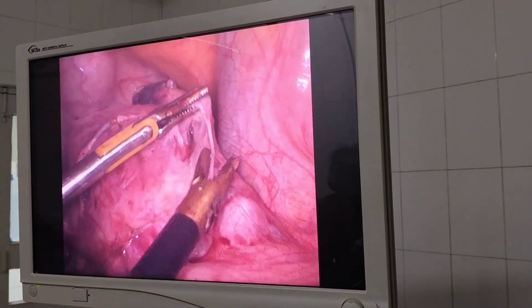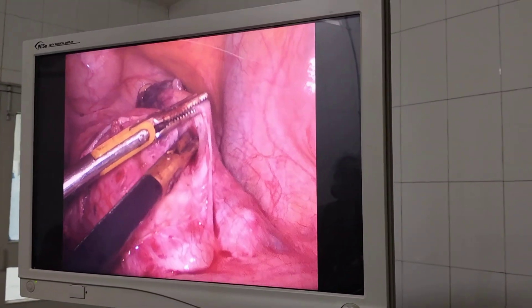For further ureter safety, we always cut the posterior peritoneum, which lateralizes both the ureters.